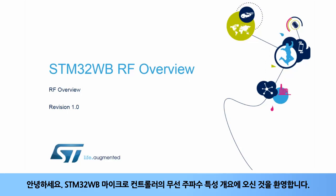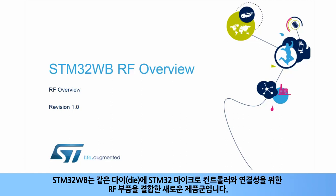Hello, and welcome to this overview of the radiofrequency characteristics of the STM32WB microcontroller. The STM32WB is a new family which combines on the same die an STM32 microcontroller and an RF part for connectivity.